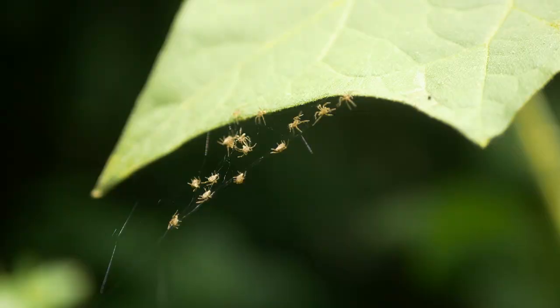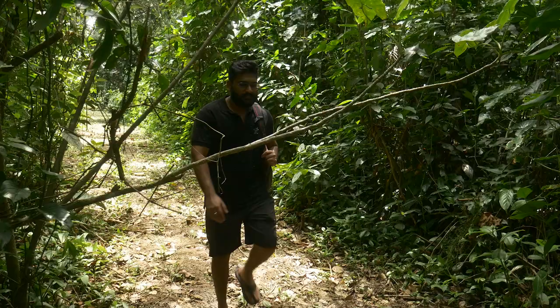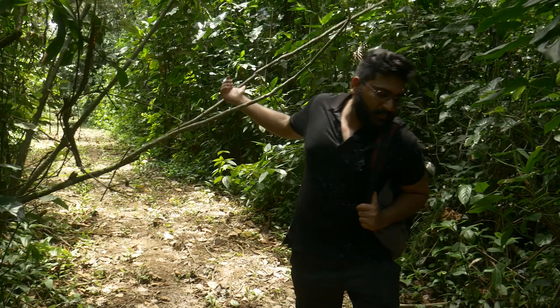I've discovered something very interesting — what looks to be a spider's nest with almost thousands of baby spiders.